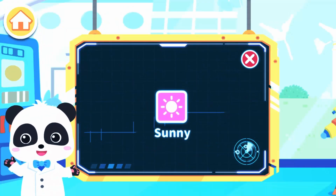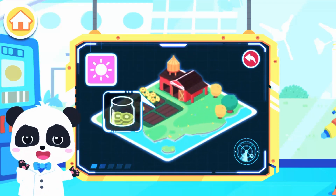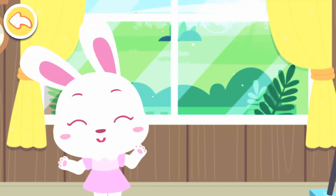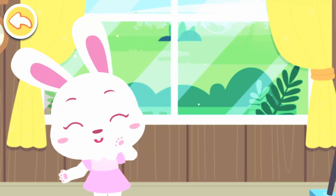Sunny. The symbol for sunny weather is a sun. Let's see what everyone is busy with — drying kiwi fruits into chips. Wow, the sun is out! The sun is shining brightly, and it's a great day for making sun-dried fruit chips.